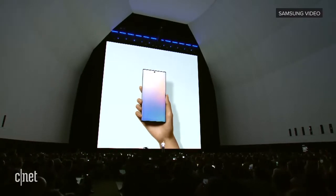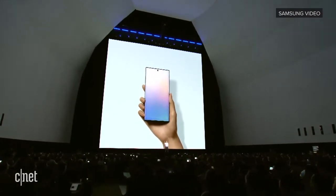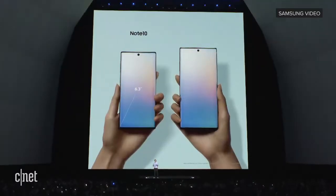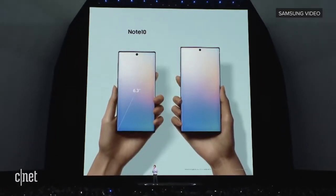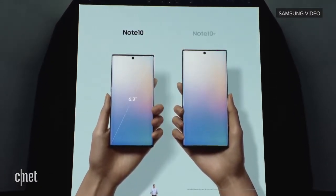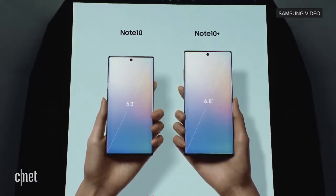We've packed all the power and productivity of the Note into two different sizes, so you can choose the one that's right for you. The Note 10 has everything you know and love about the Note in a smaller, more compact form factor — it's the narrowest Note we've ever made. And for diehard Note fans, the Note 10 Plus comes with the biggest screen ever on a Note.